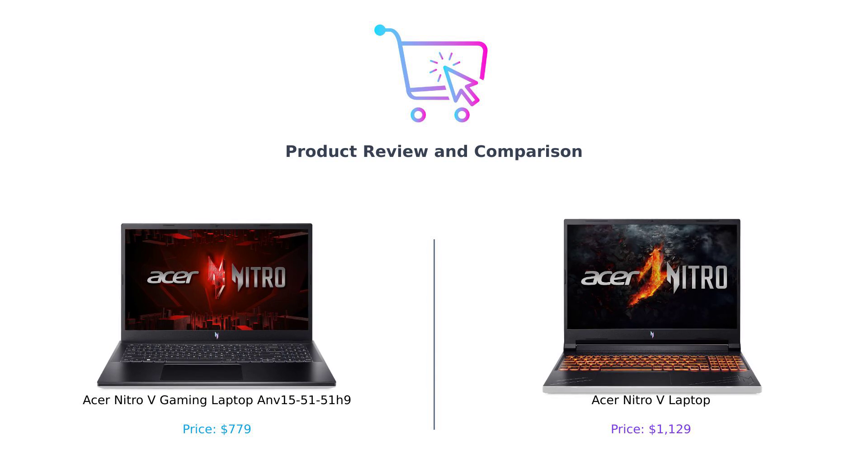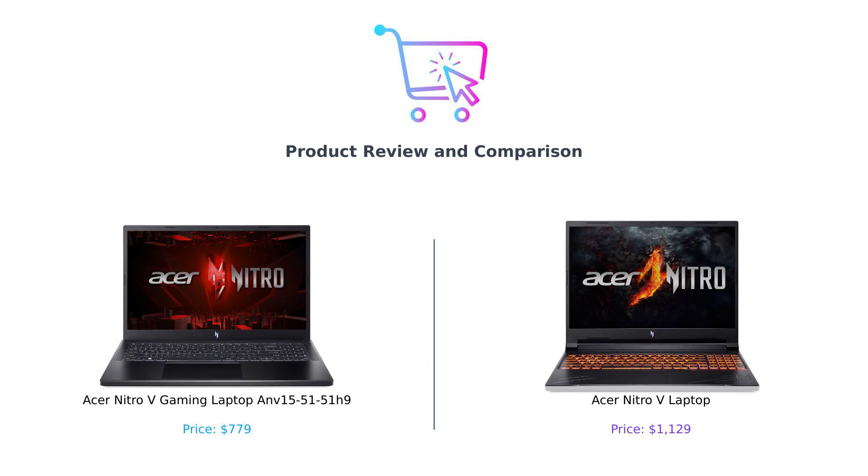Let's kick things off with the price tag, because let's face it, your wallet might just be the most important factor in this whole decision-making process. So grab your calculators, folks!